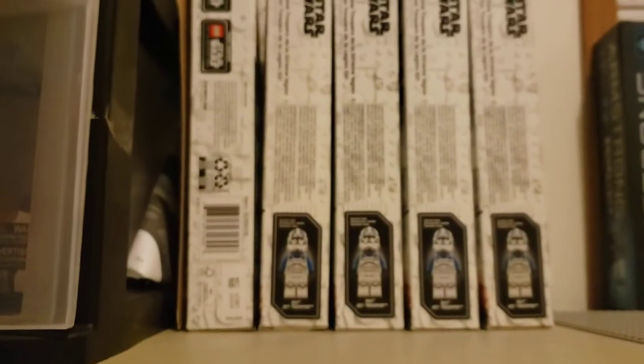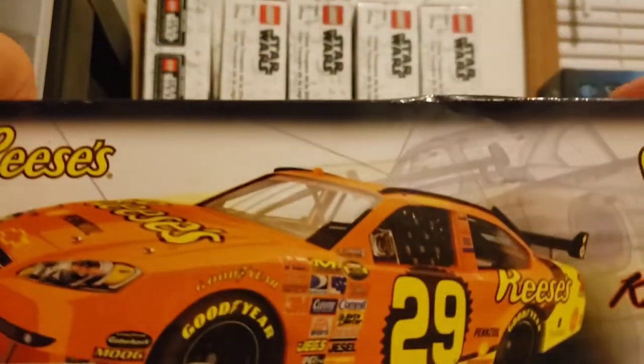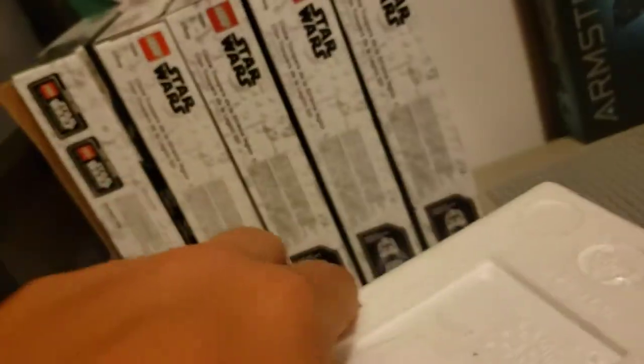Now the next one I got is probably my favorite one out of all the 1:24s that I picked up. There was only one of these at the whole entire place. It's the Kevin Harvick Reese's car from 2007 — his Impala. This car is just a beaut. I love this one. This was the first one I saw that caught my eye, and there was only one. There she is — really beautiful car. I can't wait to review this one and put it in the case. I picked up eight big 1:24 scale cars in total.